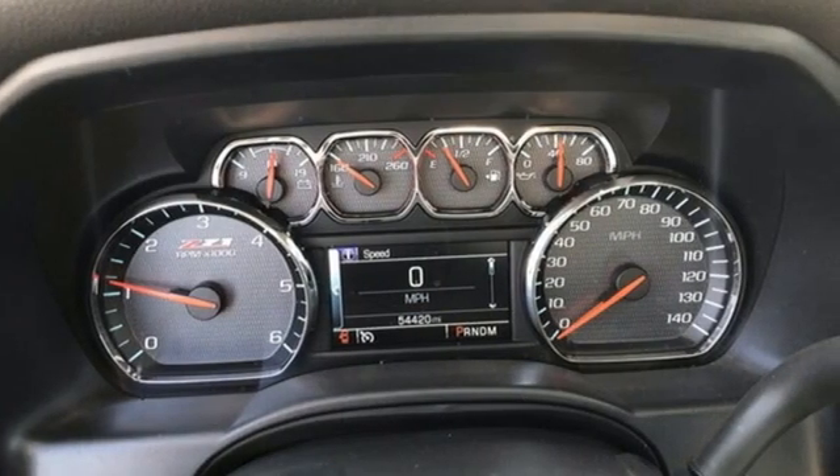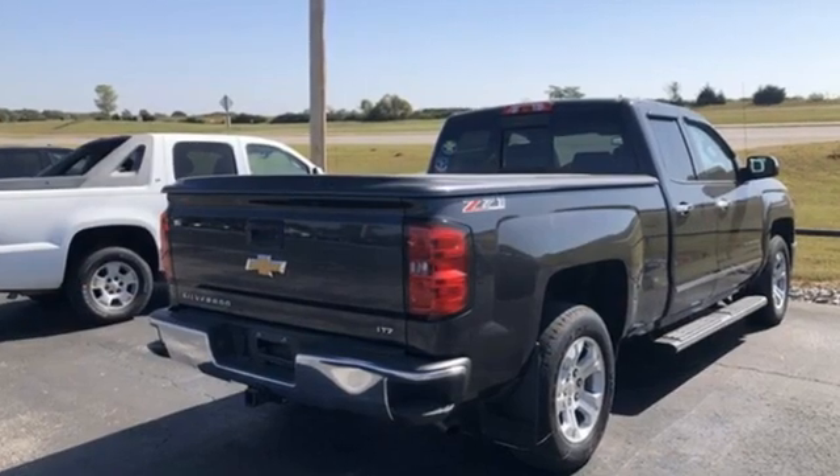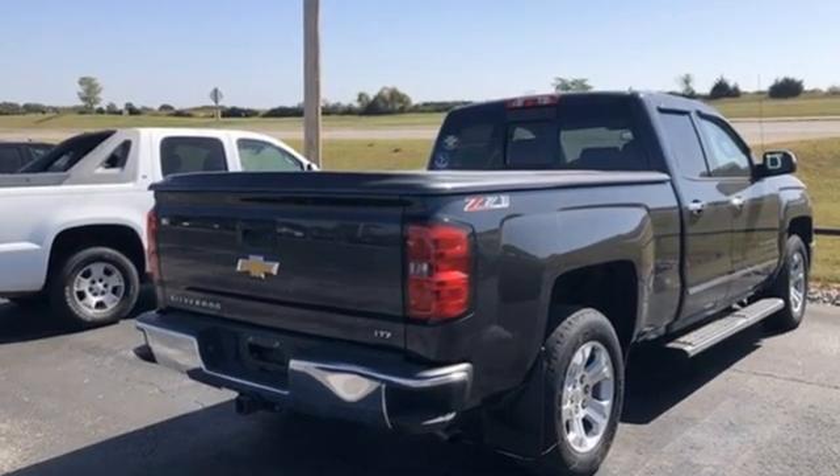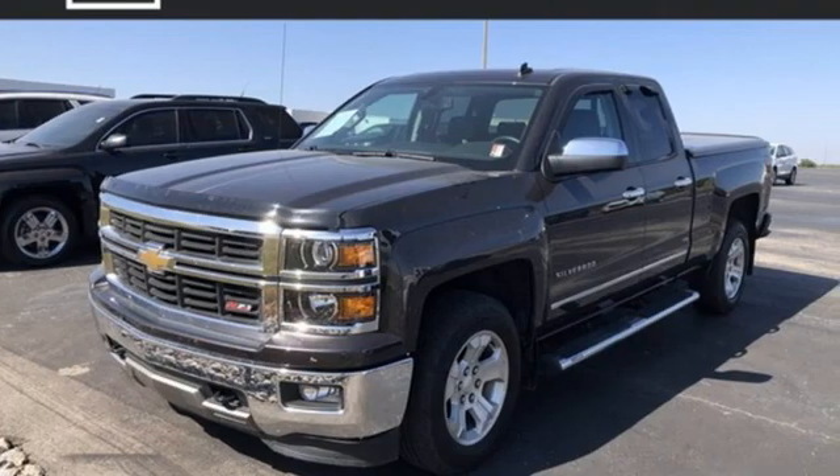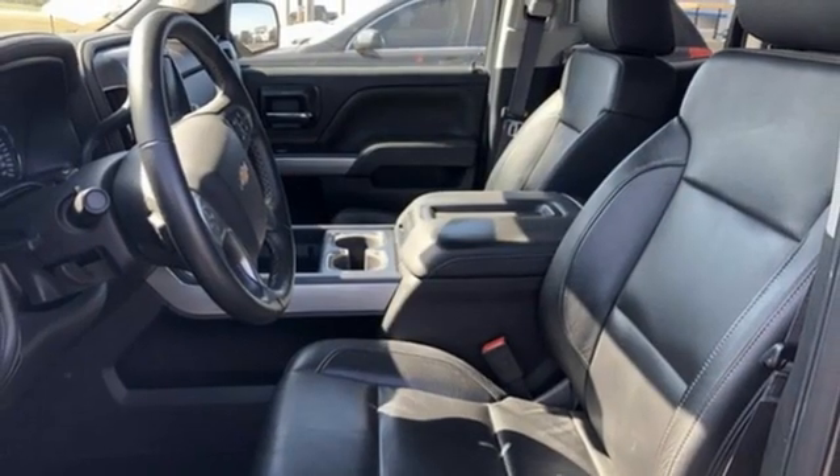Motor Trend explains: on the road the Silverado was exceptionally pleasant to drive — the ride was very smooth for a truck, and bumps and pavement imperfections were soaked up nicely. In a Chevy, the journey matters more than the destination.